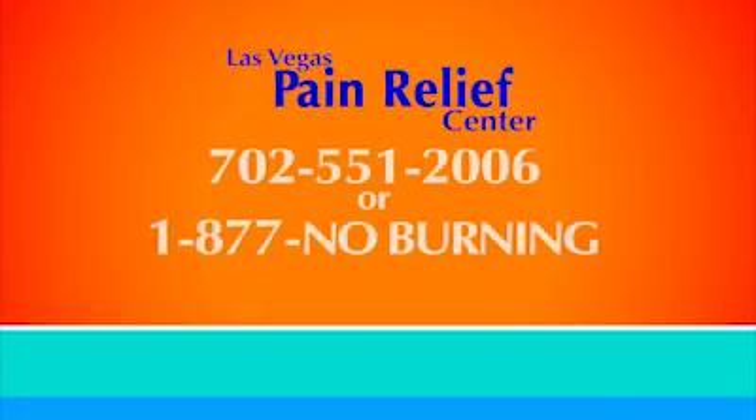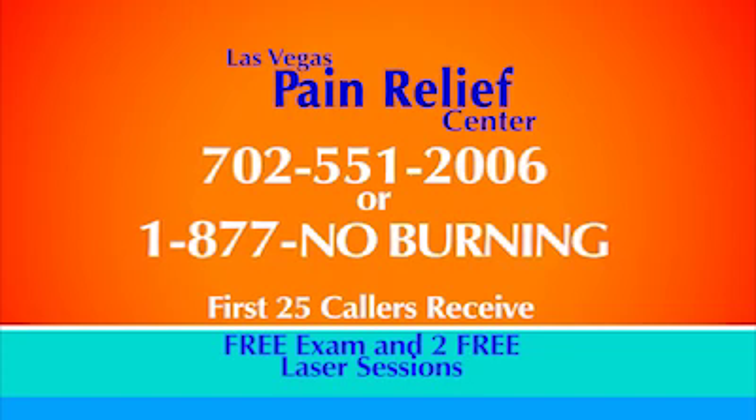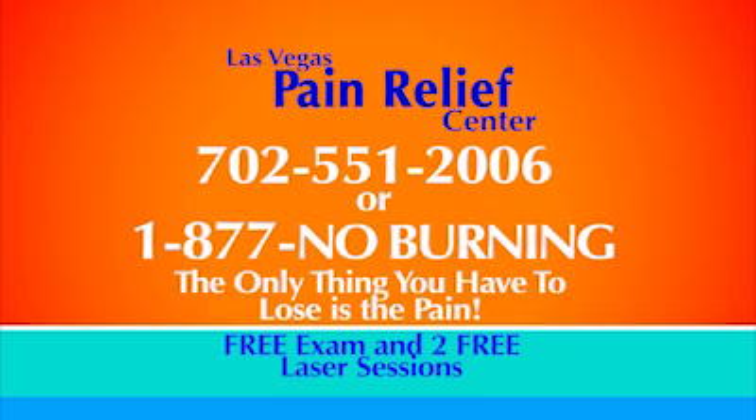If you want to free yourself from the pain and suffering, call my office right now. The first 25 callers will receive a free exam and two free laser sessions. Help is just a phone call away. The only thing you have to lose is the pain.